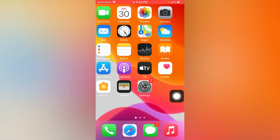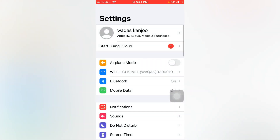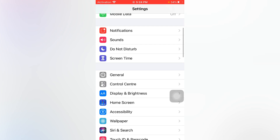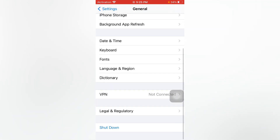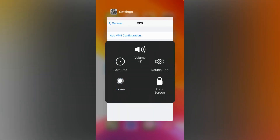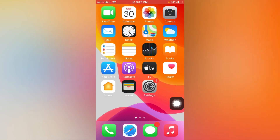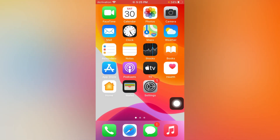If that method is not working, check your VPN. Open General, scroll down and check your VPN — if your VPN is connected, turn it off and disconnect it. Following this step, you can easily fix that issue.